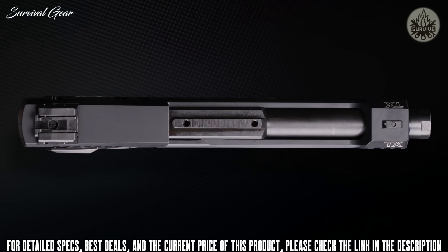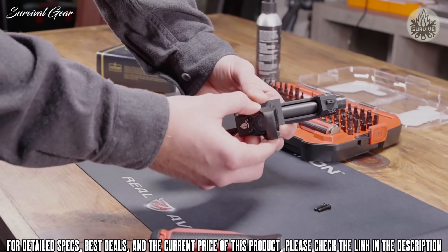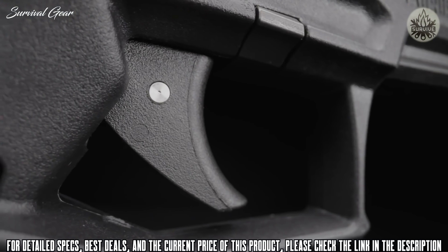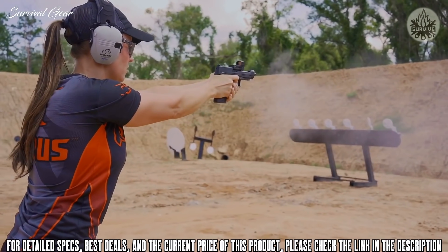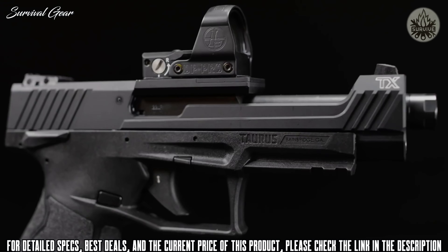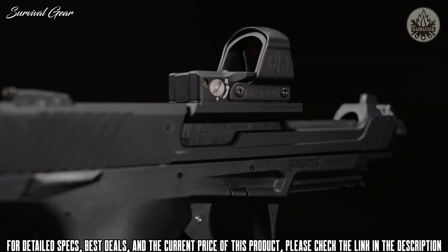The breech end of the barrel is machined to accept a base mounting plate and two small adapter plates, which provide four different mounting patterns and accommodate a variety of popular red-dot sight brands. The TX-22 Competition's single-action-only striker-fire trigger system delivers a smooth, crisp break, effectively increasing overall speed and rapid-fire capabilities, giving today's competitive shooters the unique opportunity to shatter records without breaking the bank.